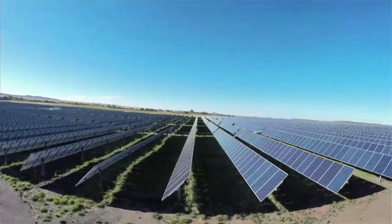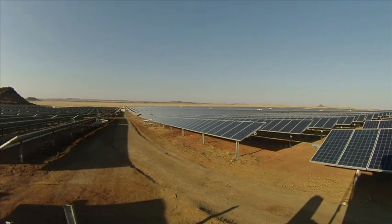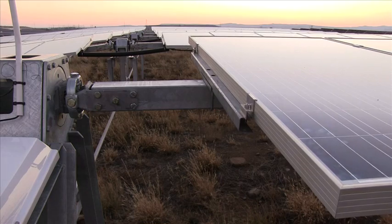We have 247 arrays of 1,020 panels each. One thing unique about this plant, if we compare it to our previous plant being Kalkbolt, very similar to Linda, we've got a single axis tracking system. And it means that it actually tracks the sun to optimize the generation capacities.